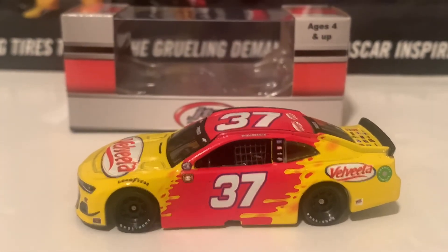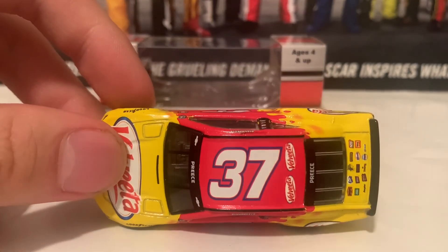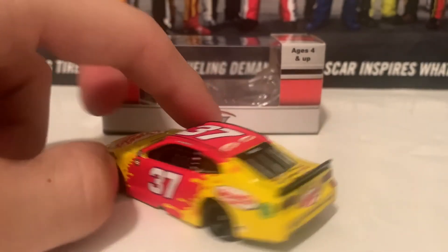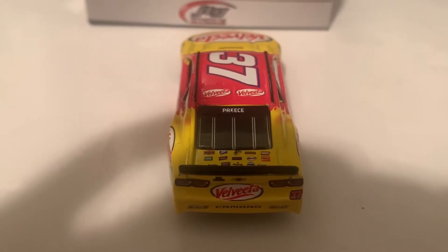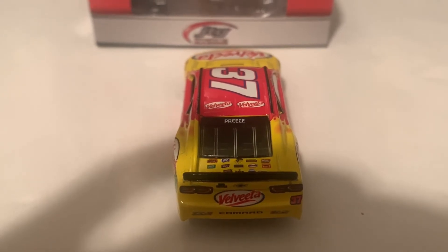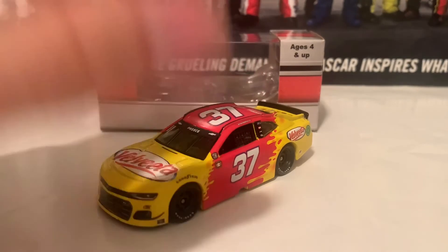And here is the left side — look at all that cheese running down the diecast as well. Really, really nice. Here is the roof. Bunch of sponsors on the deck lid — these are all associated with Kroger there. And there is the back, same Velveeta, and Preece on the back windshield banner too. Here is the right side of the diecast, same as the left. And this has been it on the Ryan Preece diecast.